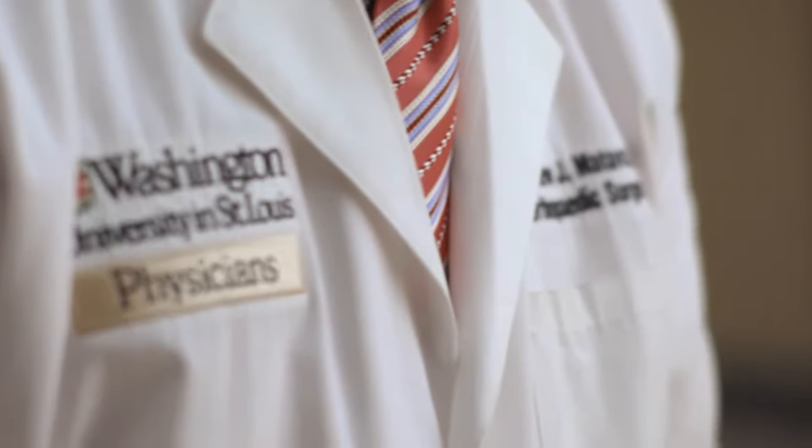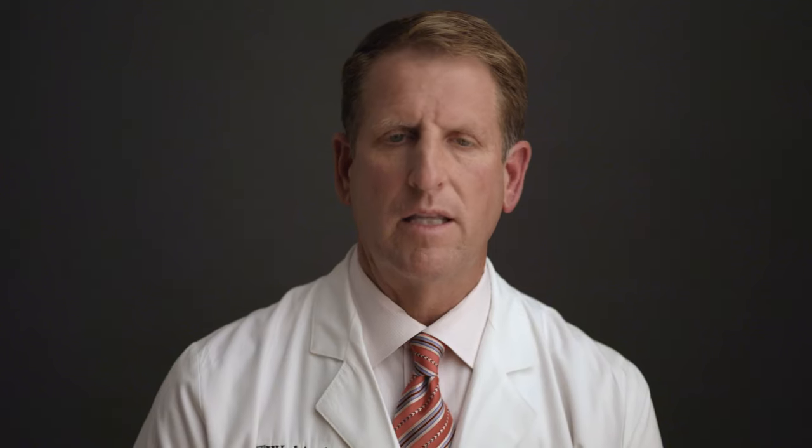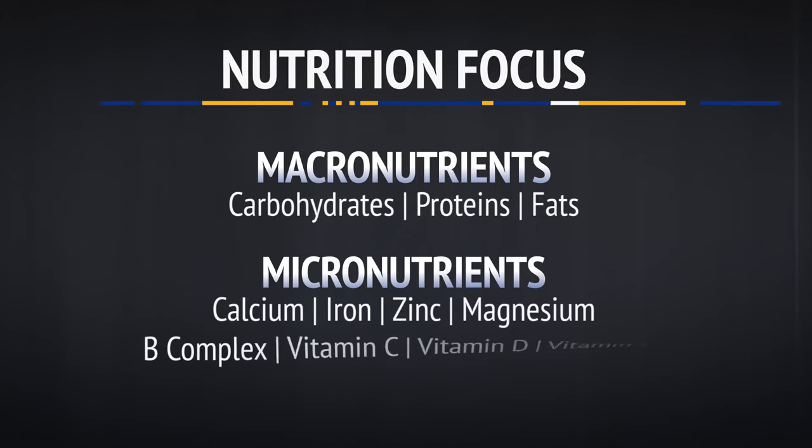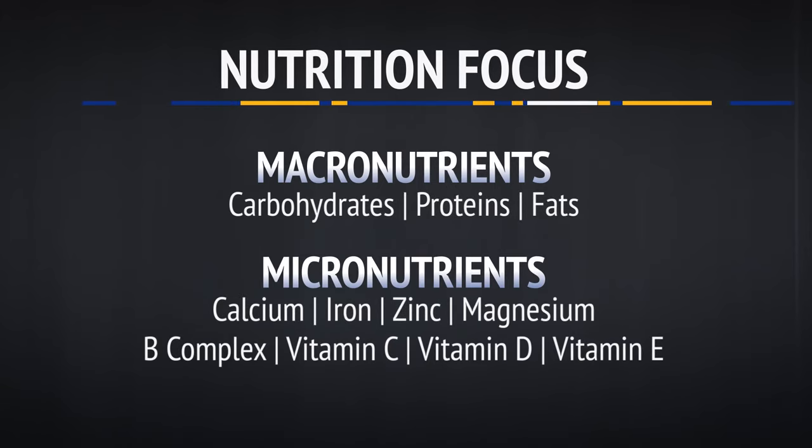When it comes to calories, it's all about quality. Certainly a well-balanced diet is first and foremost, and the Blues medical staff and training staff is very adept at addressing their needs. In addition to supplementation, we have a very detailed nutrition program. I work with our chefs in-house to make sure that we're working on all of the macro and micronutrients our athletes need.